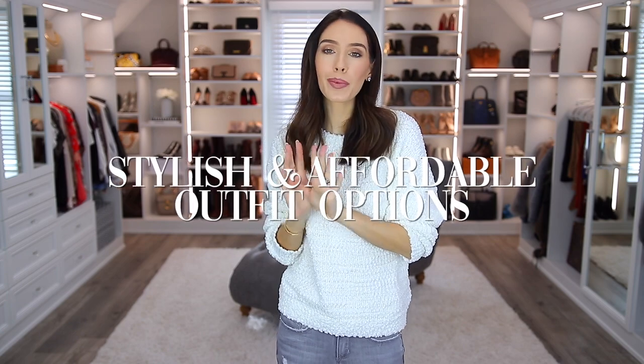Hello everyone, and welcome back to my channel. In today's video, I am going to be sharing some stylish and affordable outfit options with you guys. And I'm also gonna be incorporating some magic.